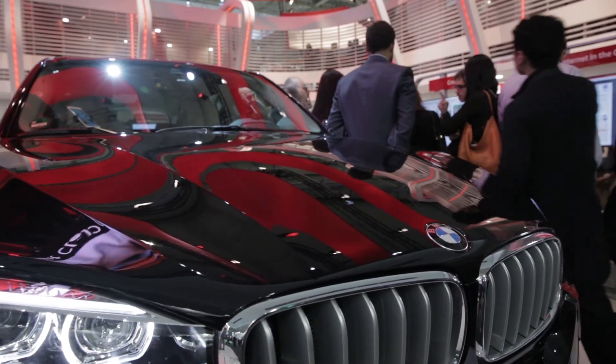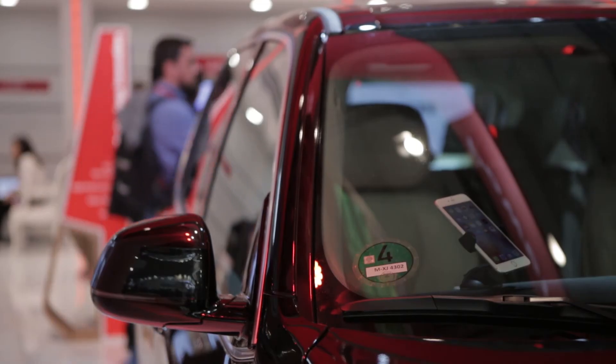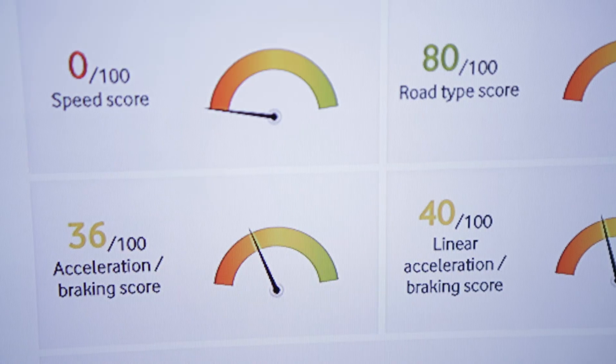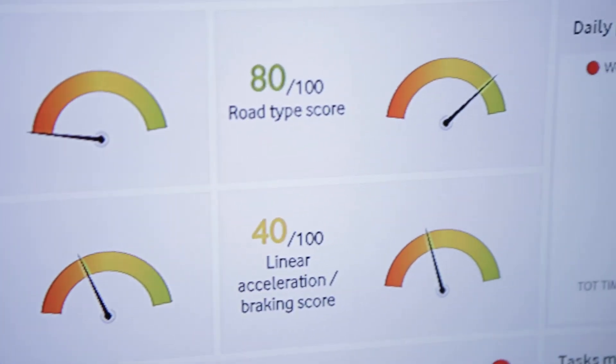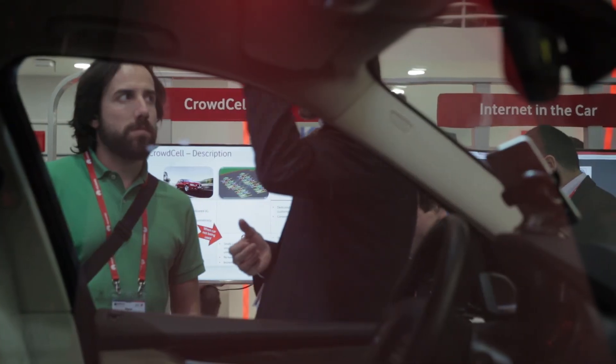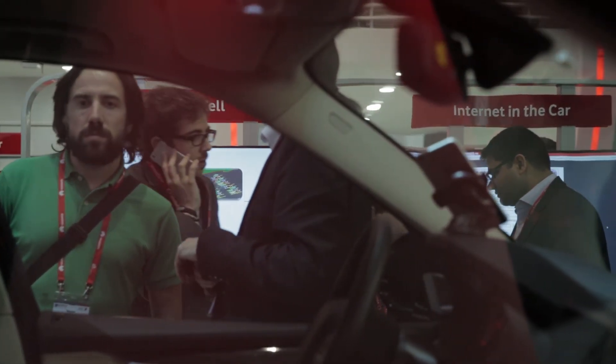I think it's a good feature that makes everybody confident. What companies want is, first of all, to maintain the value of the assets, to reduce costs, to increase efficiencies, to reduce fuel consumption, the number of accidents, and the CO2 footprint. Therefore, this type of solution is very interesting for them.